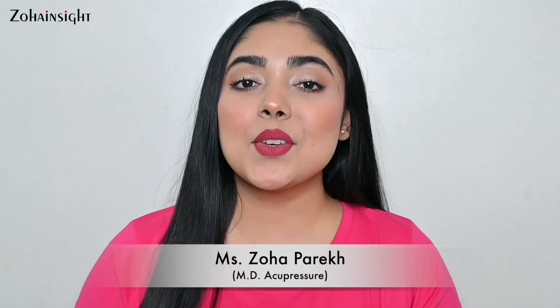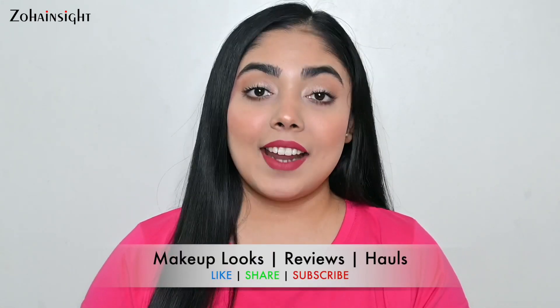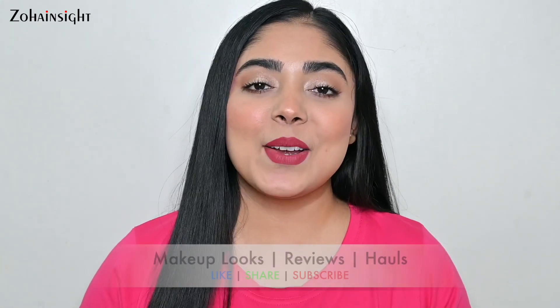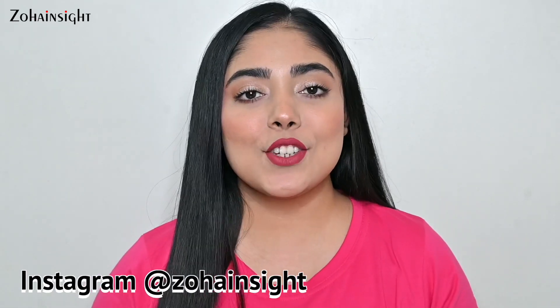Hello my lovely people, I'm Zoha and welcome to Zoha Insight. I hope you all are doing great and are in the best of health. Nykaa Pink Friday sales season is right here and we are getting amazing deals — up to 50% off, free products, free full-size products, and some limited edition kits that are really very amazing.